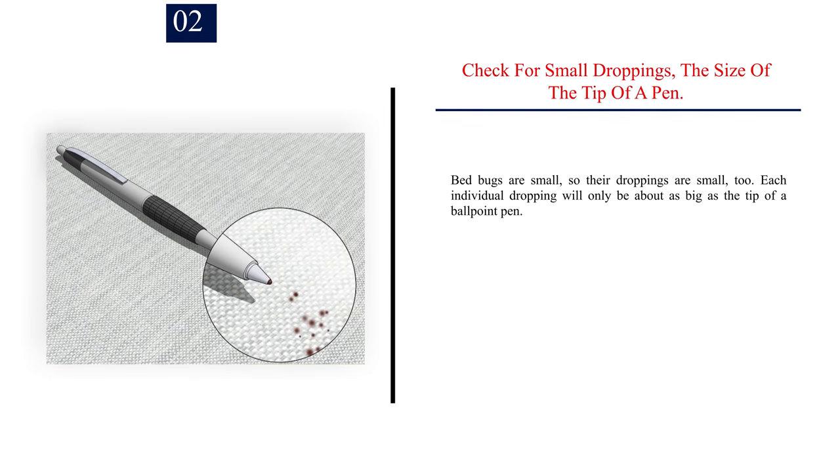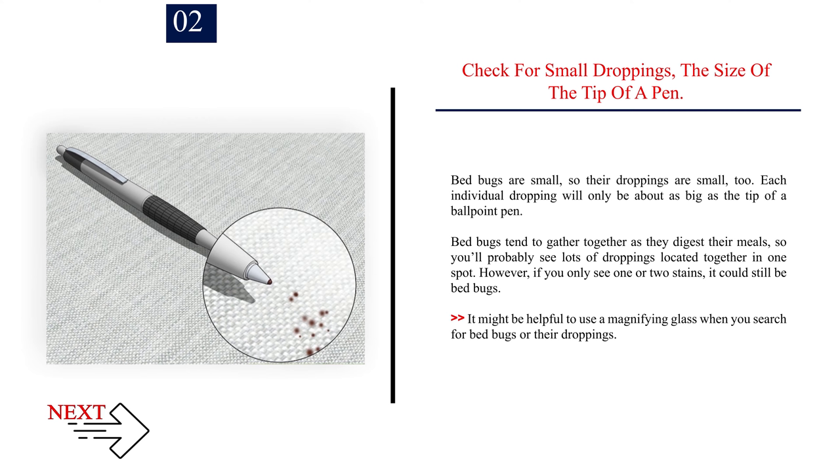Number two: check for small droppings the size of the tip of a pen. Bed bugs are small, so their droppings are small too. Each individual dropping will only be about as big as the tip of a ballpoint pen. Bed bugs tend to gather together as they digest their meals, so you'll probably see lots of droppings located together in one spot. However, if you only see one or two stains, it could still be bed bugs. It might be helpful to use a magnifying glass when searching.